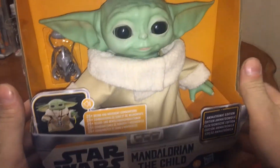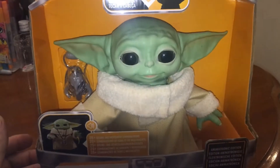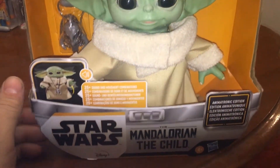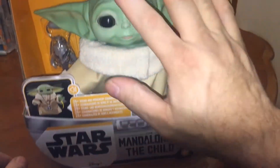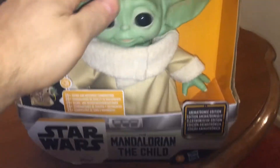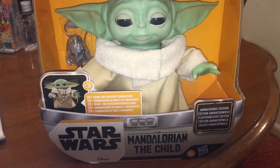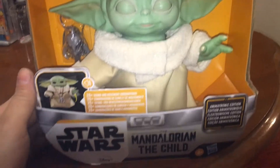Should I even take it out of the package? I don't feel like it — I don't even know what the point is to take it out. Supposedly it does 25 different movements and sound combinations, but apparently the raise-the-hand one is the preferred move. Maybe it just adds that to the combination.